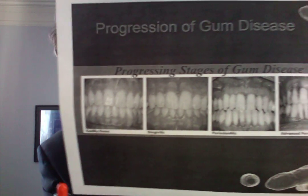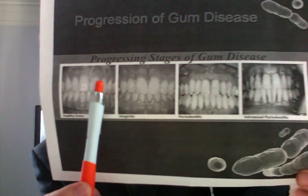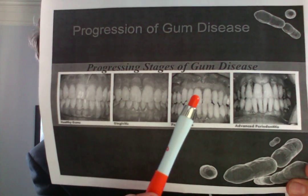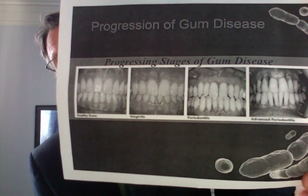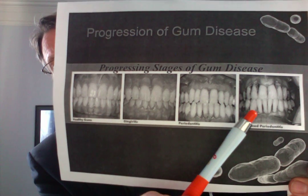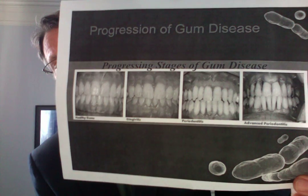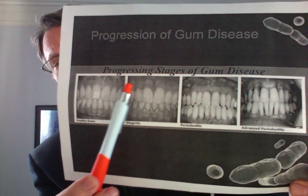What does gum disease look like? For those of you who are not familiar with it, our dentist friends want to see teeth and gums that look healthy, but you can get retraction of the gums, further retraction, and then serious retraction. You may have heard the term 'getting long in the tooth' — that was an old term meaning someone was getting old, due to gum retraction.